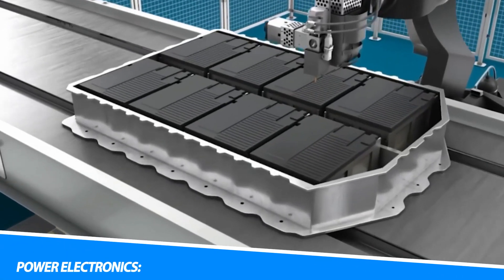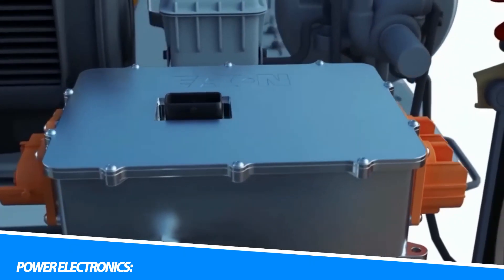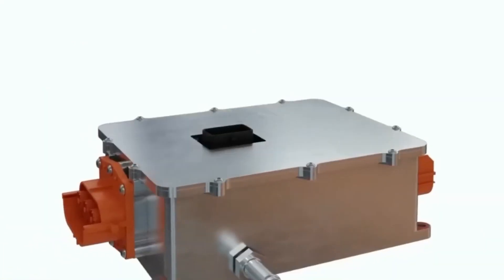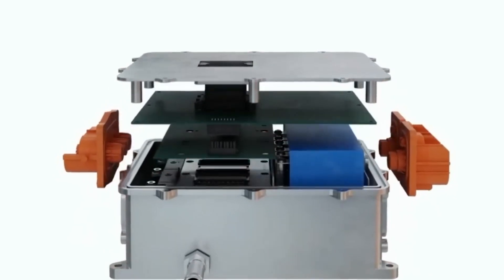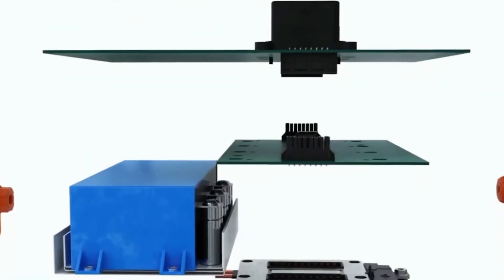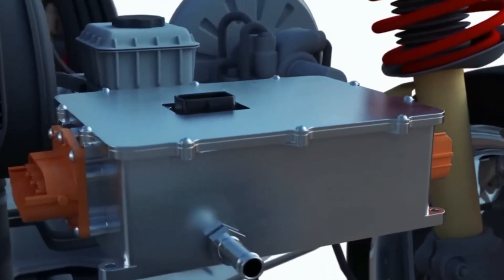Electric vehicles rely on power electronics systems to control the flow of electrical energy between the battery pack and the electric motors. These systems include inverters, converters, and controllers that manage the voltage, current, and frequency of the electrical signals. The power electronics system converts direct current (DC) from the battery pack into alternating current (AC) for the electric motors.